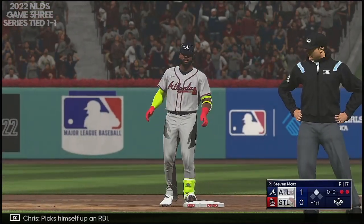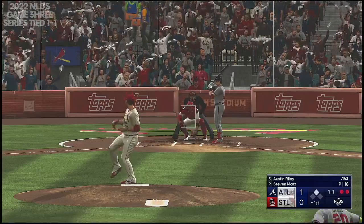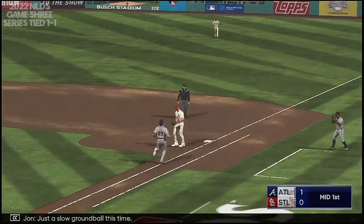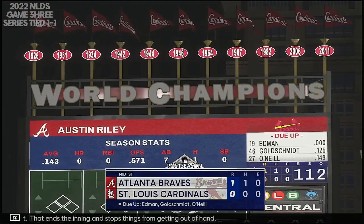It's 1-0. Pitch was away and he did exactly what you're supposed to do with it — drive it the other way, just go with the pitch. Here's Austin Riley — just a slow ground ball this time. Gathers and throws to first. That ends the inning and stops things from getting out of hand.